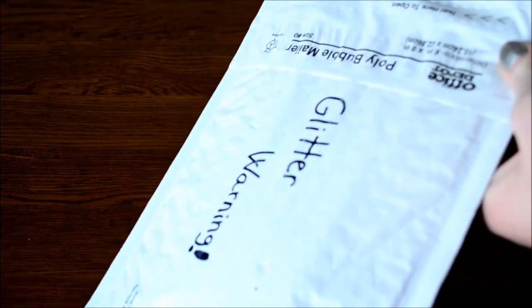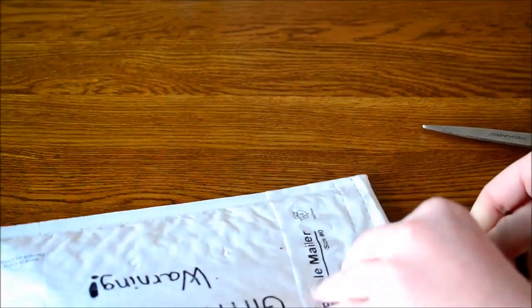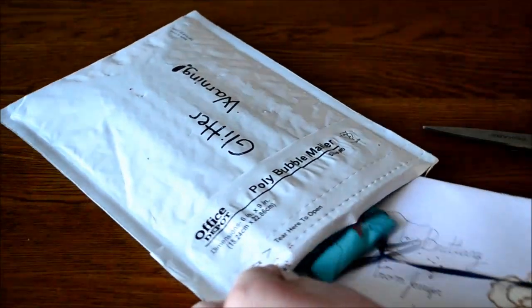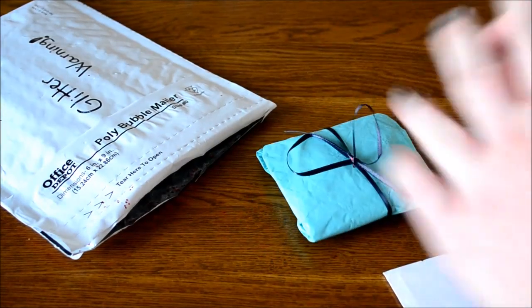I honestly have no idea what's in this. Yeah, there's like a lot of glitter. Don't know if you can see that real well but there is a lot of glitter in there. Okay so there's a card and a little thing on it. Yes, there's one more thing in my hand. It has a lot of glitter on it now.